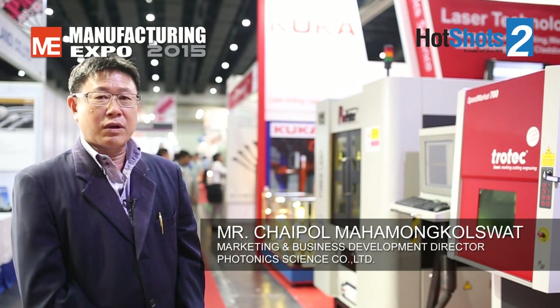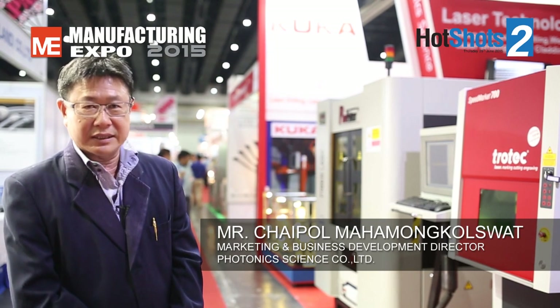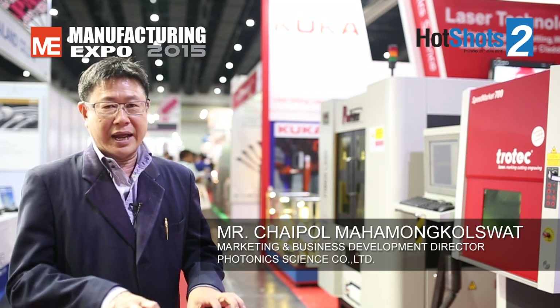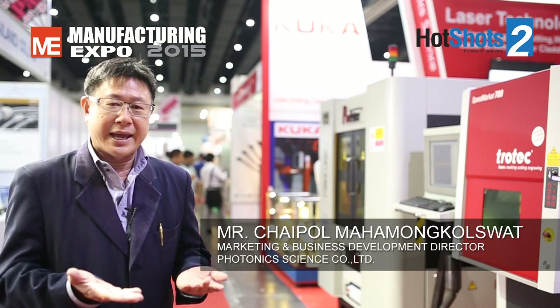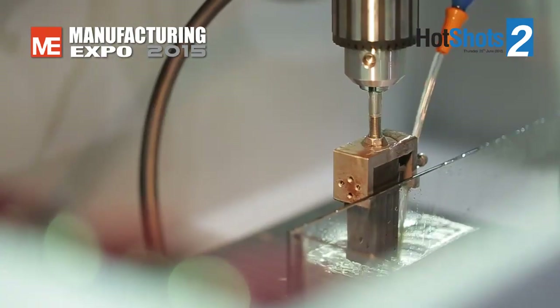This is the Manufacturing Expo. It's a booth from Fortrick Science — Boot U01. This is the machine concept of the Speedmarker 700. It's a new machine designed from Australia. It's a machine concept of fiber laser marking.